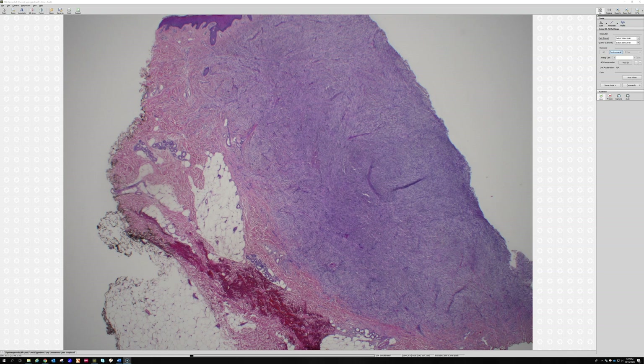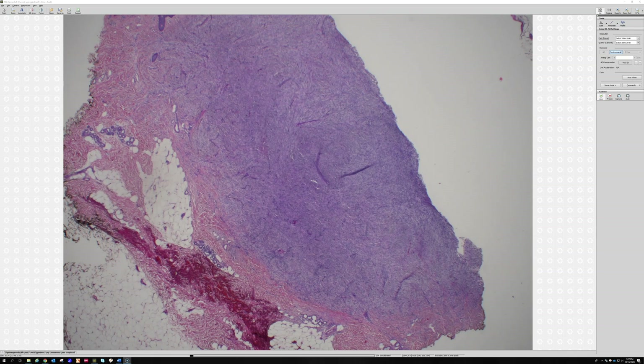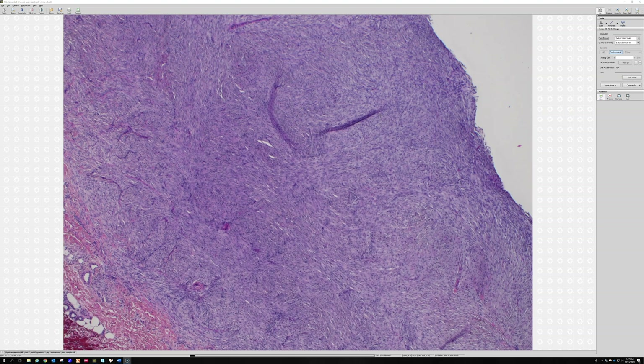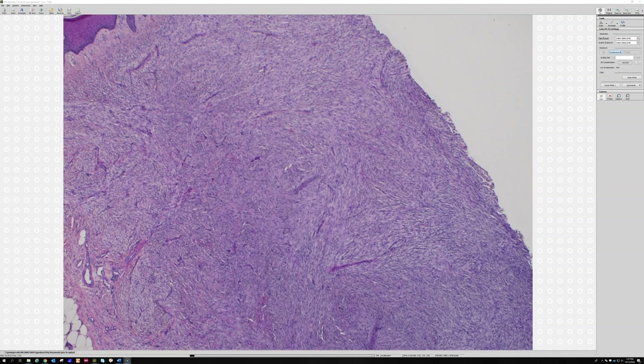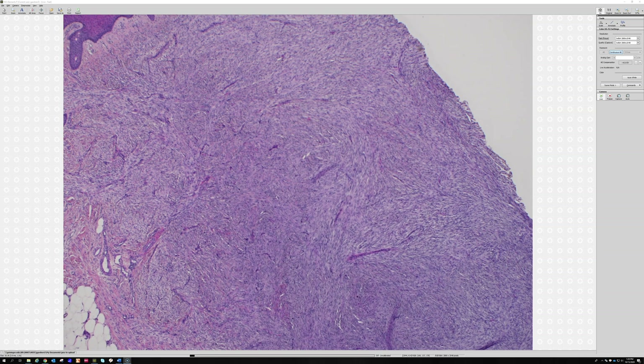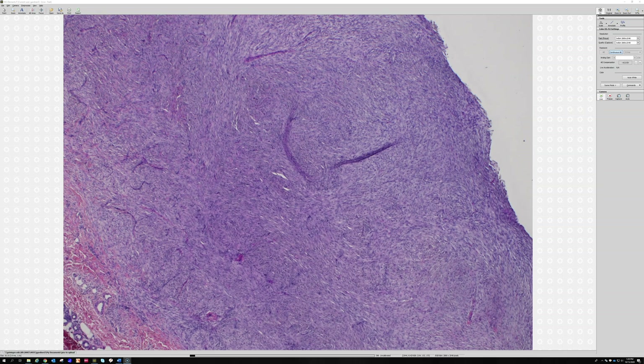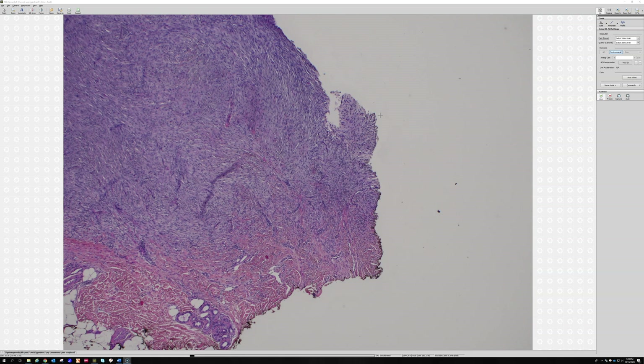If you see what looks like a basal cell carcinoma over a DF, it's probably follicular induction, not a true BCC. This case fits nicely for cellular DF. Cellular DFs have a reported higher risk of local recurrence, but I think that's usually because they're big and deep - sometimes to the subcutis - and often get a shave biopsy, so it's more persistence than true recurrence.